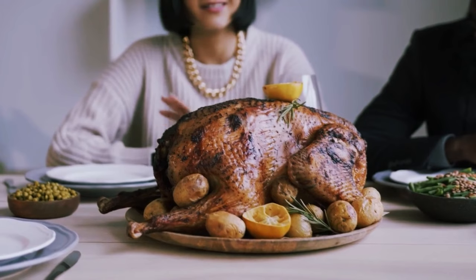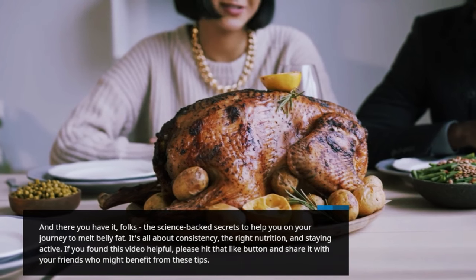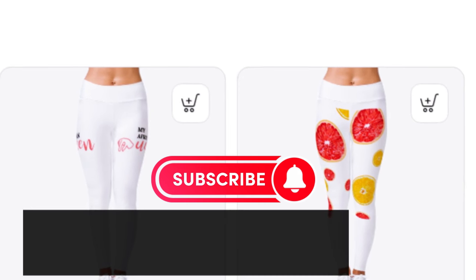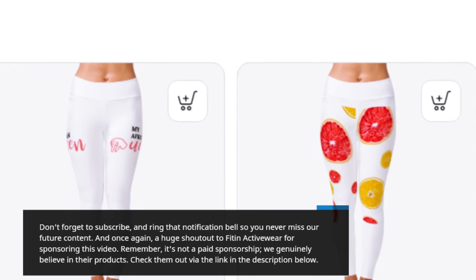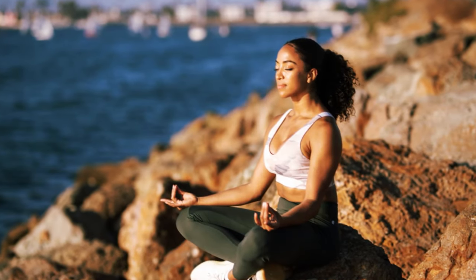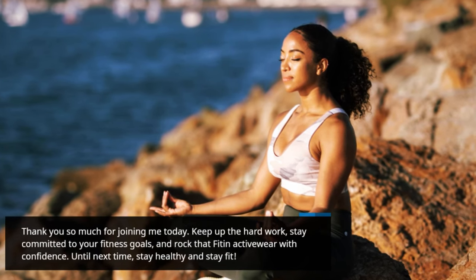And there you have it, folks — the science-backed secrets to help you on your journey to melt belly fat. It's all about consistency, the right nutrition, and staying active. If you found this video helpful, please hit that like button and share it with your friends who might benefit from these tips. Don't forget to subscribe and ring that notification bell so you never miss our future content. A huge shout-out to Fit & Activewear for sponsoring this video. Check them out via the link in the description below. Thank you so much for joining me today. Keep up the hard work, stay committed to your fitness goals, and rock that Fit & Activewear with confidence. Until next time, stay healthy and stay fit.